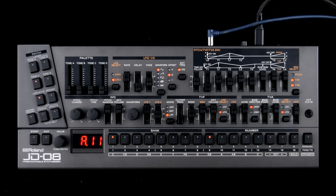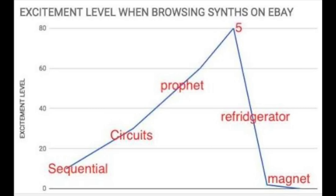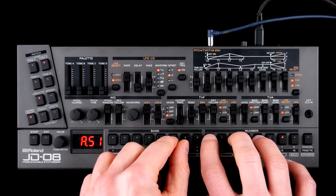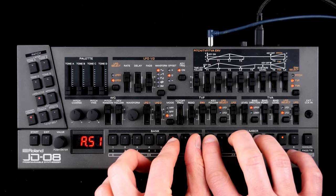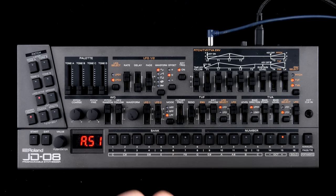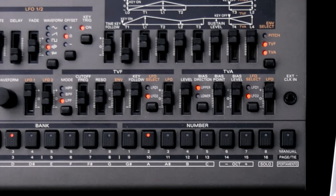At the first glance, the JD-08 is ticking all the boxes. This is a fridge magnet version of the mighty original with 10mm faders.